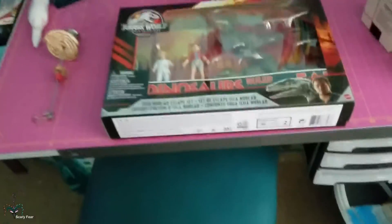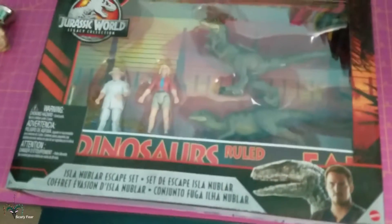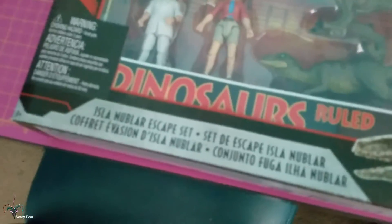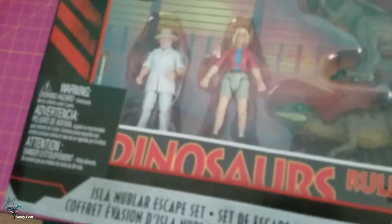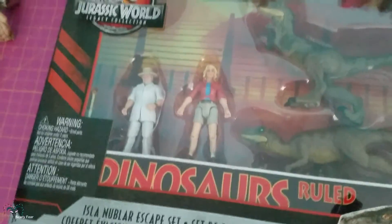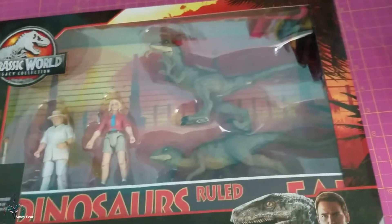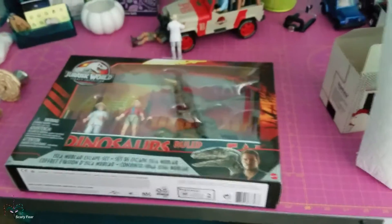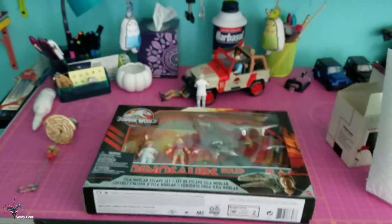A few days ago, Chris bought me a gift that I'm going to do an unboxing for, but you guys get a preview of it here. I was very happy about this. I already have the two characters — Ellie and Hammond — but I don't have the raptors. This is the scene from the kitchen.